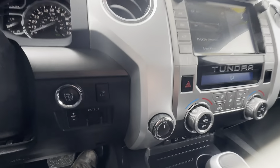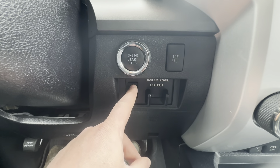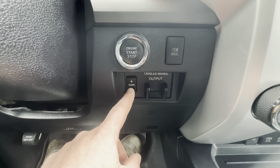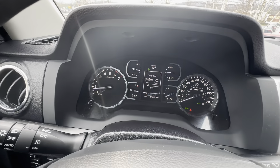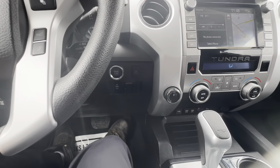I'll get to the locking tailgate momentarily. Tow haul is right down here. This does have your different trailer brake adjustment. As I press this button, it does have the different gain settings — so if you were to tow with this, that's all handled right there.